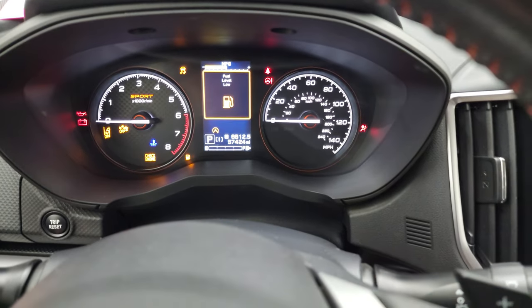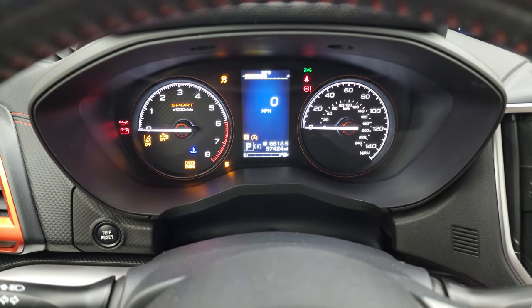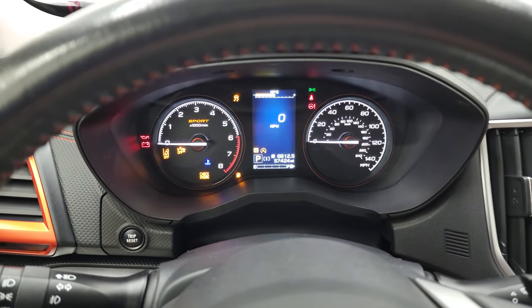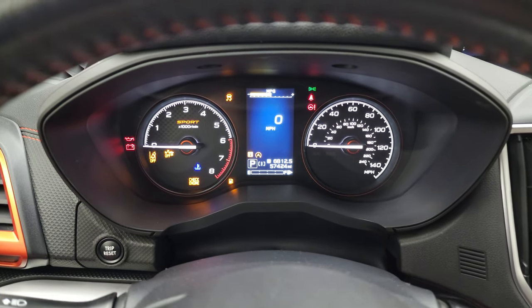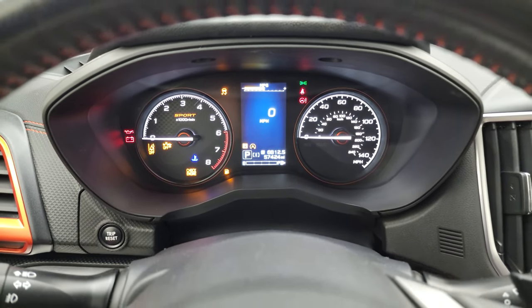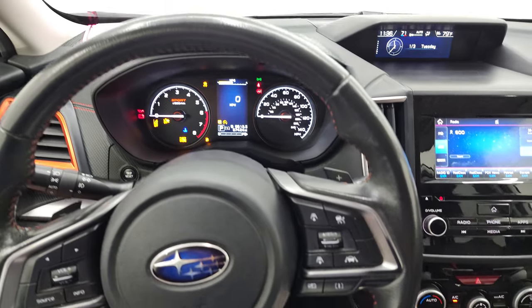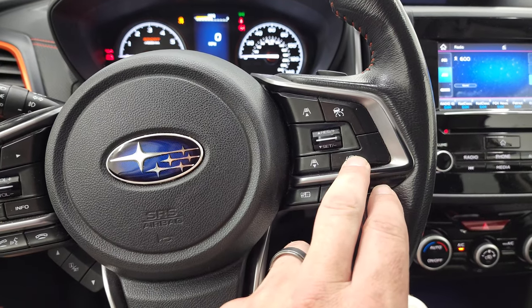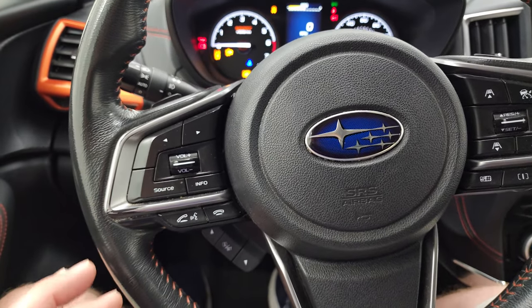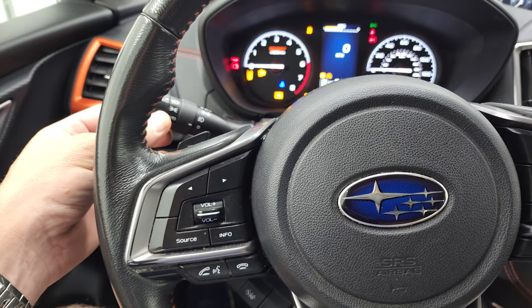The instrument cluster is upgraded for the sport package. This one has 57,424 miles. You do get a digital speedometer and the instrument cluster is very nice and clean. You get the leather-wrapped steering wheel with adaptive cruise controls and lane departure — definitely a lot of the tech stuff. Bluetooth, volume, and tune controls on there as well. You get paddle shifters and auto headlamps.